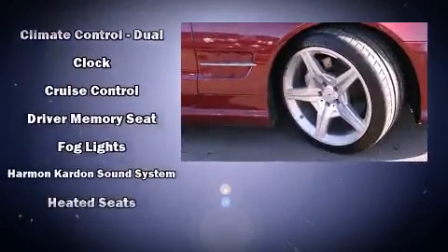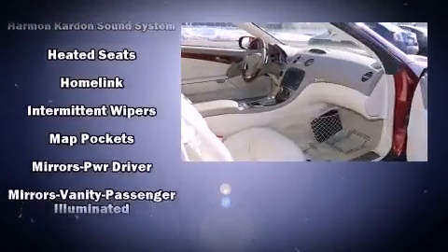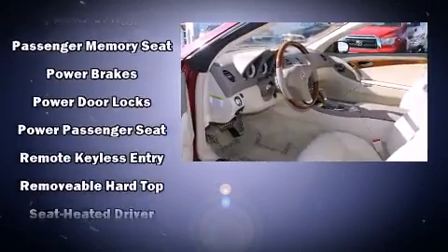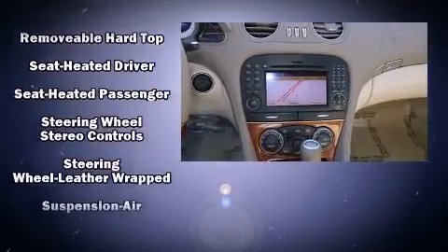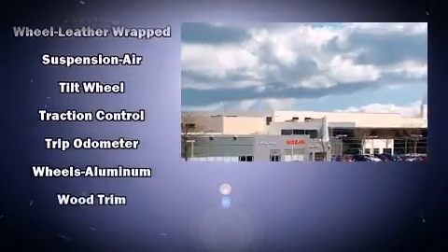Passenger security is always assured thanks to various safety features, such as knee airbags, anti-whiplash front head restraints, and four-wheel disc brakes with ABS. Safety and maximum capability are assured via self-leveling rear suspension, which maintains optimal driving geometry.